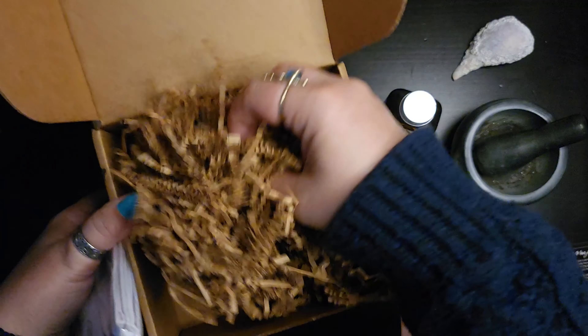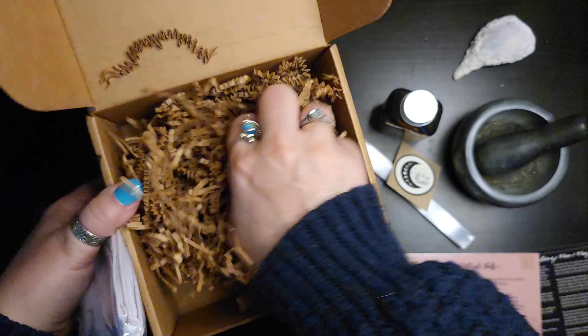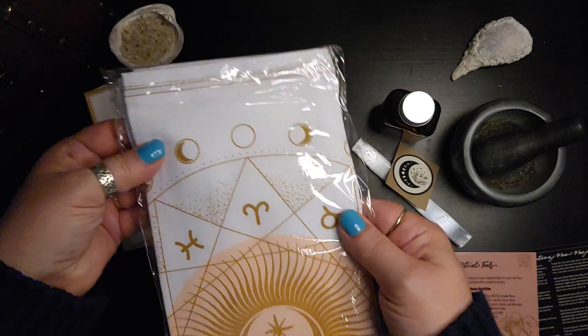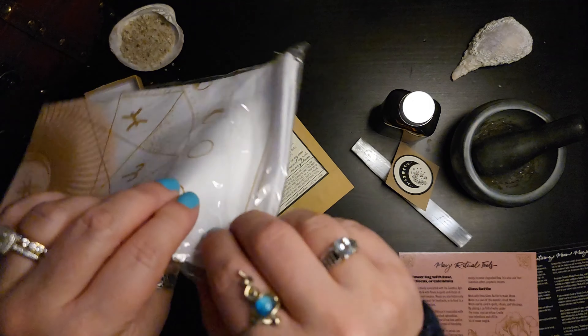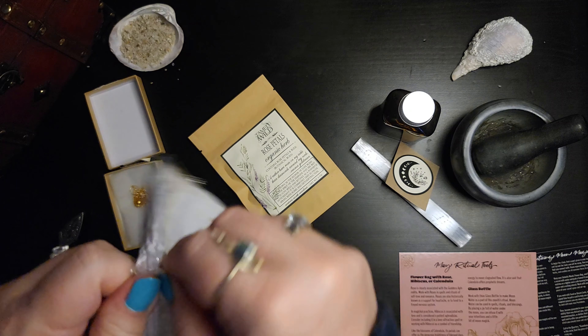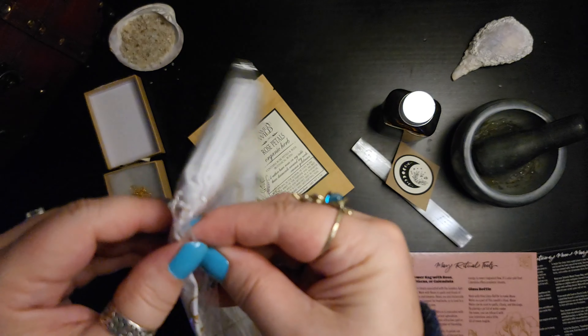Let's make sure there's nothing else in here — I have been known to miss things. That's all that's in that box. And this looks like it might be an altar cloth.